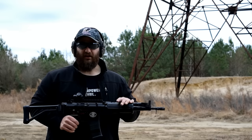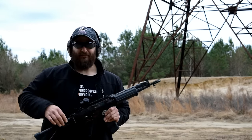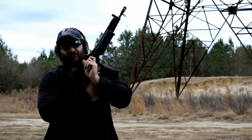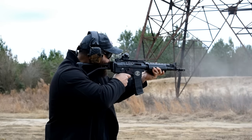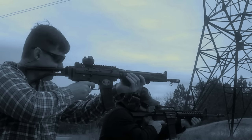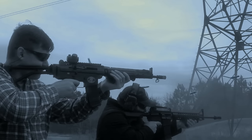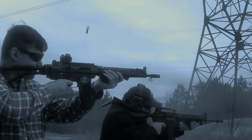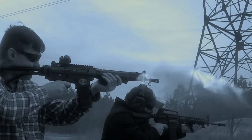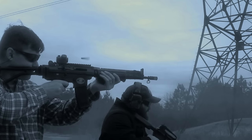All right everybody, that is our look at the FN FNC. This thing was an excellent machine gun and we had a great time shooting it here today. I hope you guys had a good time watching the video. Special thanks to Bo for having us down here and Tugboat for smashing all our mags today. Thanks for watching us here on the VSO Gun Channel and hopefully we'll see you on a future video.